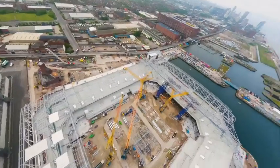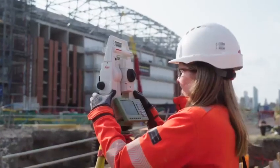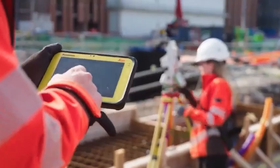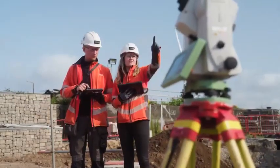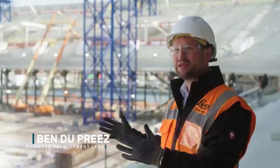Installing modern methods of construction, installing 8,000 pieces of complex precast, isn't easy. With the Leica iCON equipment we were able to install it without delay and with high-quality precision.